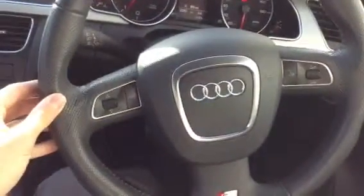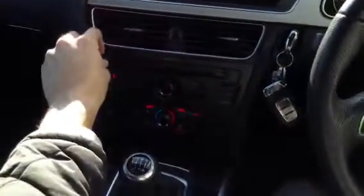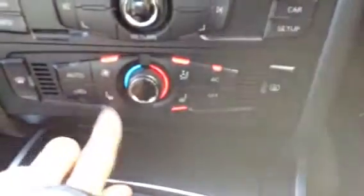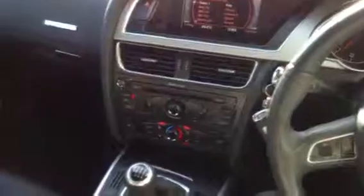The steering wheel is in nice condition and is fully multifunction, which works perfectly fine. Looking at the setup, there's no navigation, but you've got your radio and CD. It does come with a Bang & Olufsen sound system, which sounds great. Everything works exactly how it should. You've also got heated seats, air conditioning, and all the blowers function exactly how they should. So everything looks and works great.